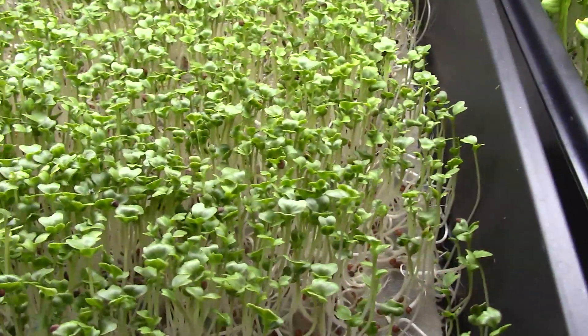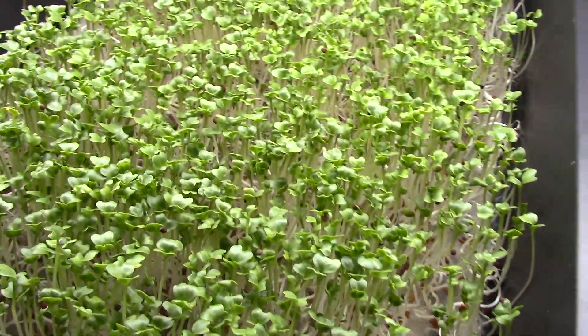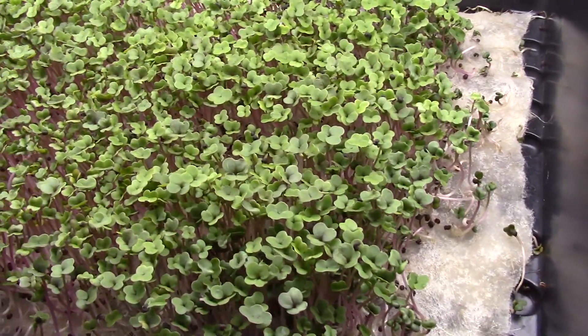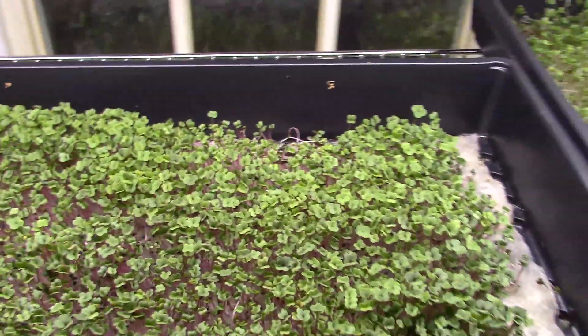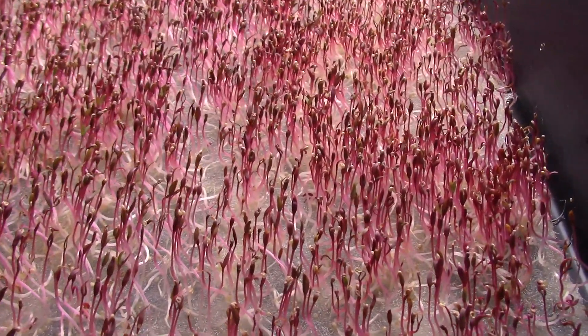These broccoli greens are actually acceptable for harvest at 8 days, although they'll be better in a couple of days when they're at the 10-day mark. And the same is true of this kale. But 8 days is not enough for amaranth — this does need a couple more days and it will get it.